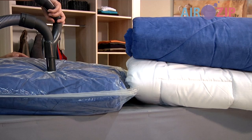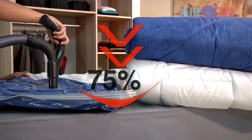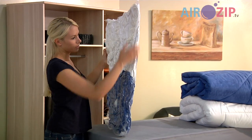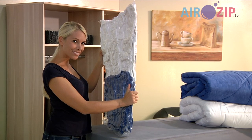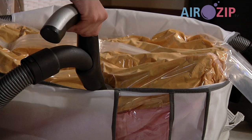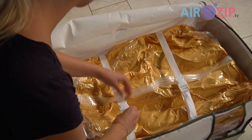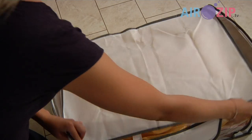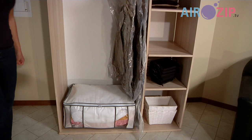It reduces the volume by 75%, meaning three times more capacity. Available in a number of variations — the practical vacuum box, airtight and easy to stack, so your clothes remain fresh and well-protected.